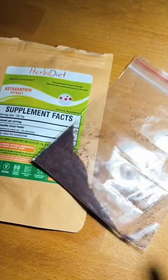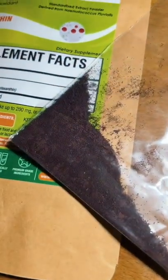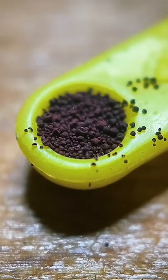It's the same compound that gives salmon and flamingos their pink color, but what would happen if I fed it to my sea monkeys? I ordered one grain from eBay to find out.